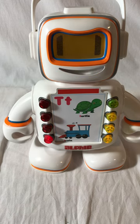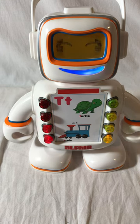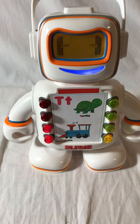This is so fun. Let's keep going. Choose one of the flashing buttons. Turtle. T sounds like T. Let's try another one. Choose one of the flashing buttons. It's time to rhyme. Train rhymes with crane. I love learning with you. Let's keep playing. Choose one of the flashing buttons. The train sounds like T. Let's try another one.